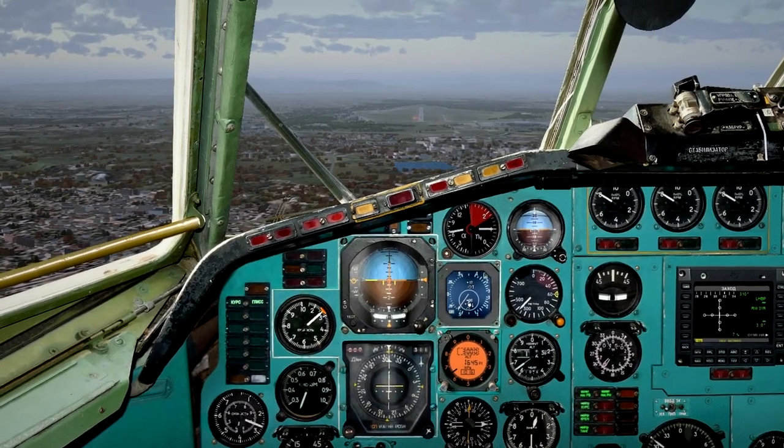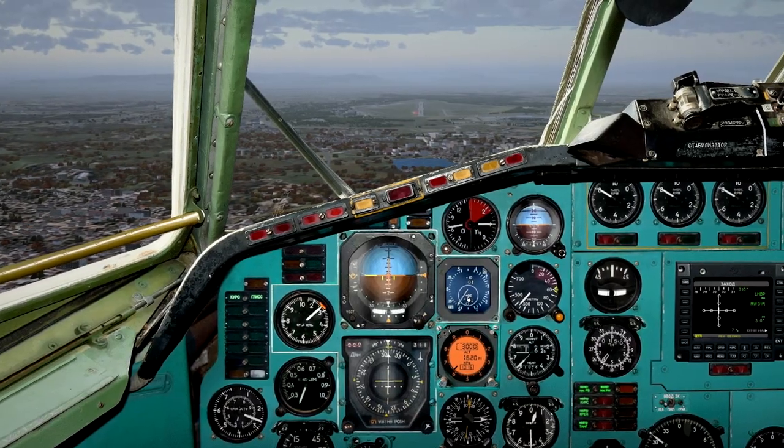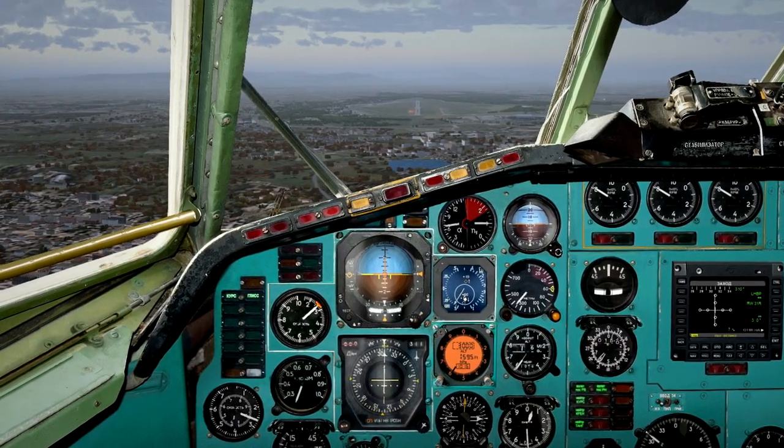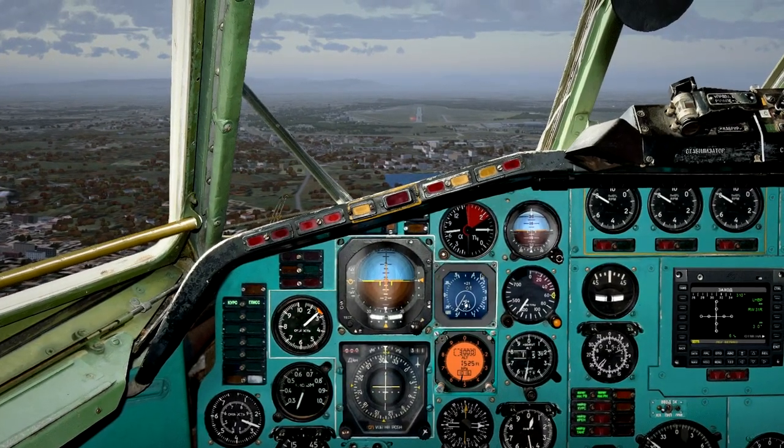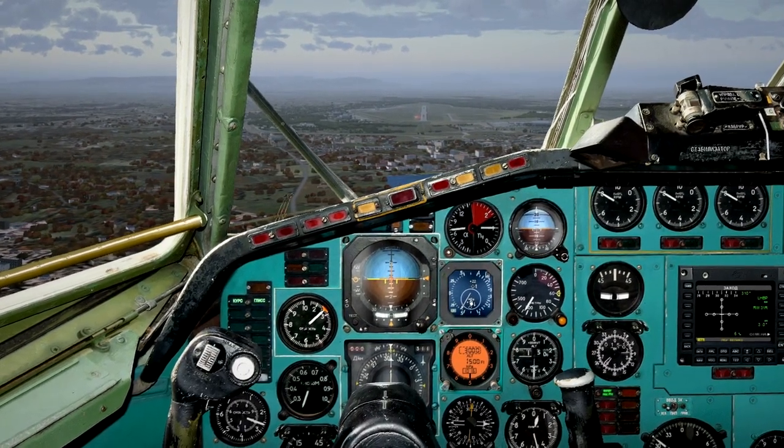Lutapas tower, W2238, 500 miles south-east, inbound ILS runway 31 left approach. W2238, Lutapas tower, continue approach runway 31 left. Altimeter 3000.